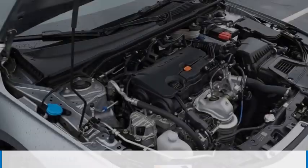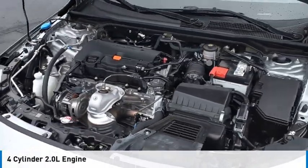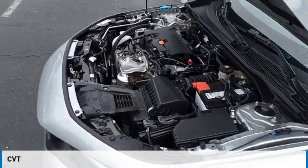This vehicle is powered by a front-wheel drive, four-cylinder, 2.0-liter engine, and comes with a continuously variable transmission.